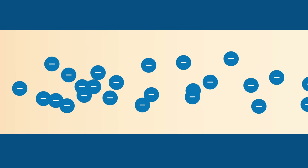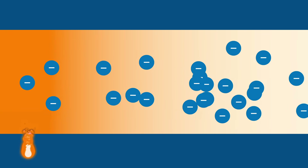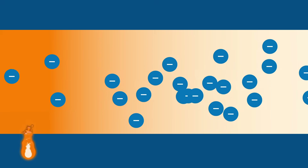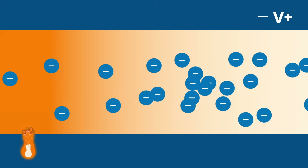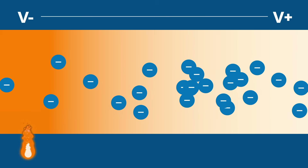RTGs convert the heat generated by the radioactive decay of isotopes into electricity using thermocouples, which exploit the thermoelectric effect — a process that converts temperature differences directly into electrical voltage.